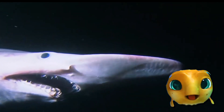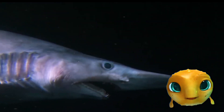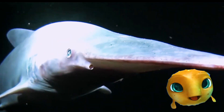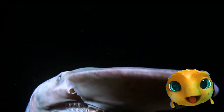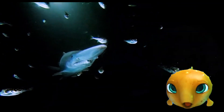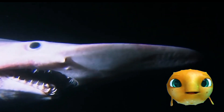A goblin shark is best known for its long, flattened snout that looks like the blade of a sword. Scientists believe that the goblin shark's long snout is an electrical receptor. The receptor helps to sense electrical fields in the deep waters. It's a scary but fascinating shark!